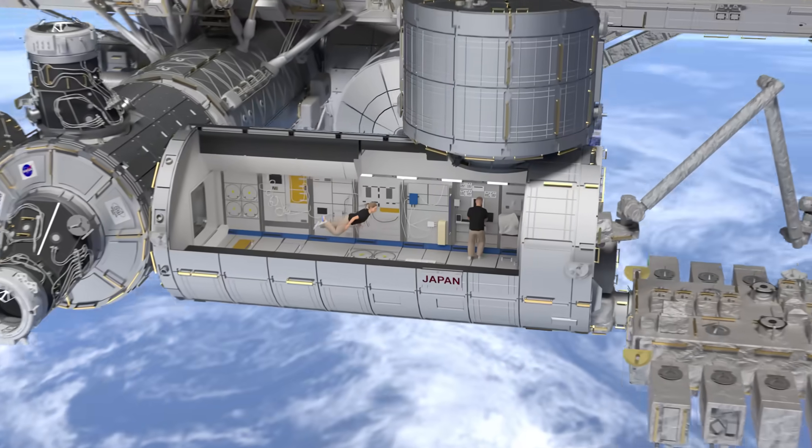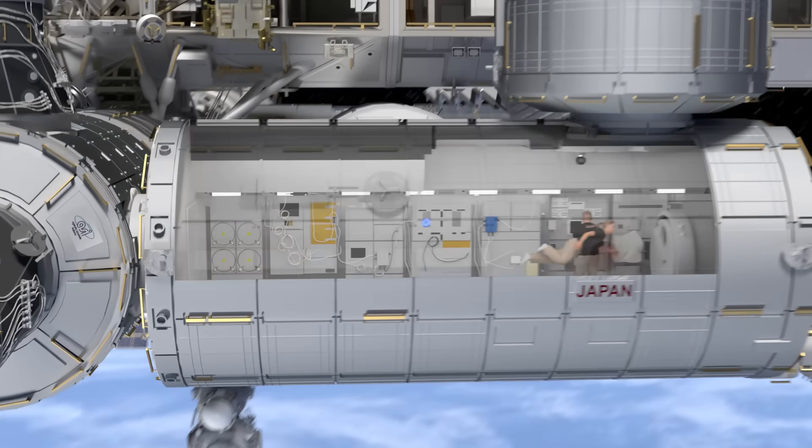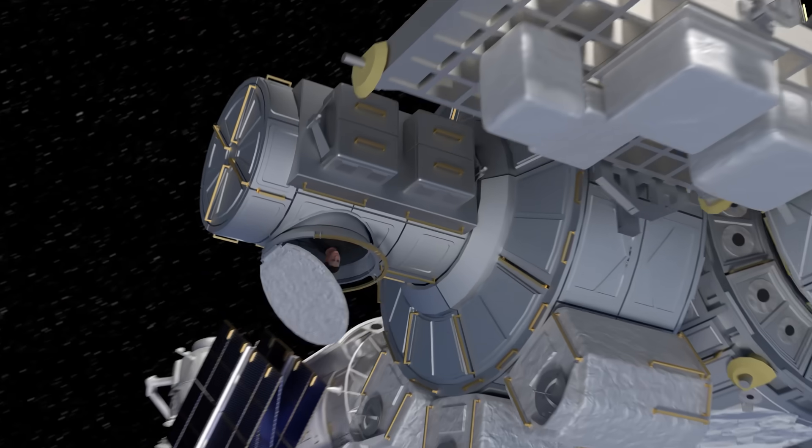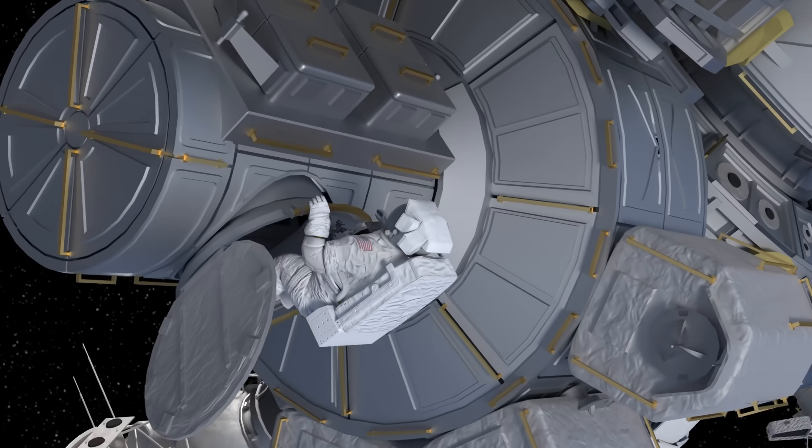Living in space is hard. The space station keeps astronauts in comfortable living conditions. But what if you want to go outside and take a look around? This won't work. To survive, you'll need a spacesuit.